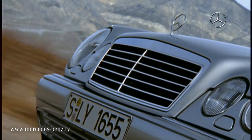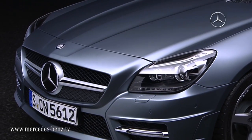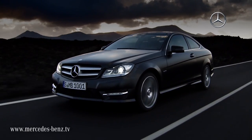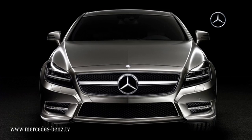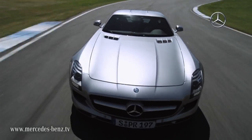On the new Mercedes-Benz models, the radiator grille is even more dominant, more striking and more three-dimensional. Yet the brand-specific character is preserved. The radiator grille is one typical element which ensures that Mercedes is always clearly recognizable as Mercedes.